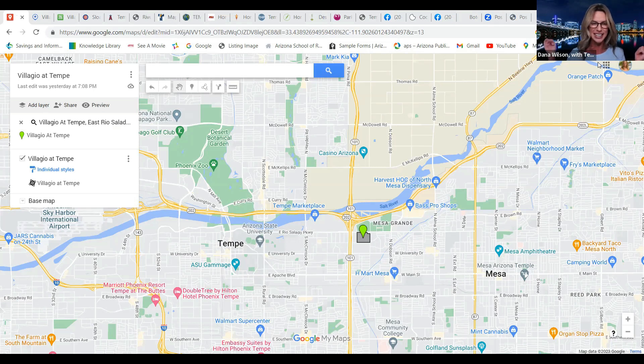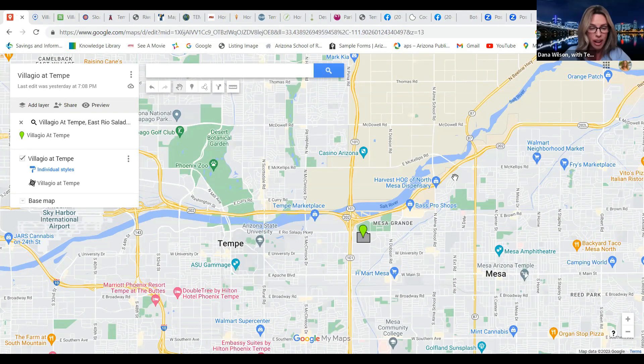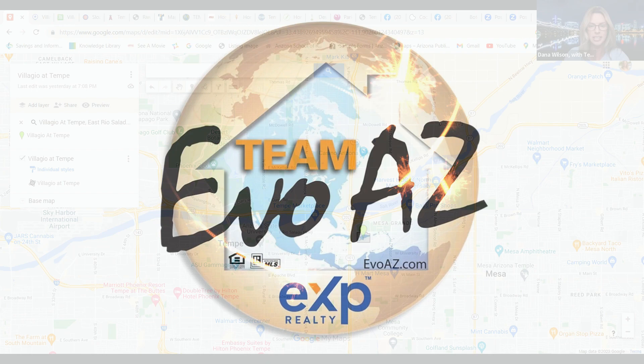Tempe Town Lakes all lit up at night. So gorgeous and it's so fun. I love driving by there. There's usually a boat in the water or something — people are always having fun around there. Yeah, there's a lot to do down there.